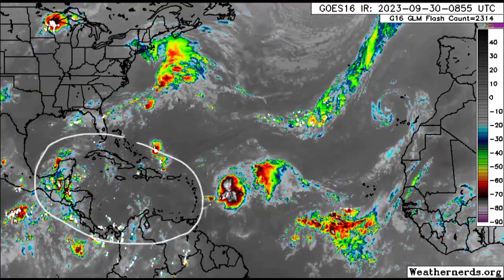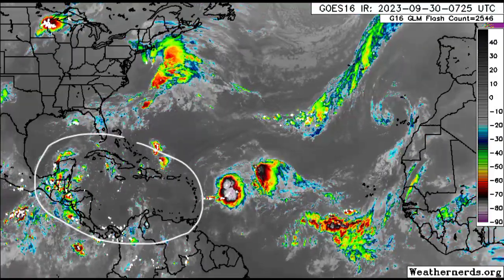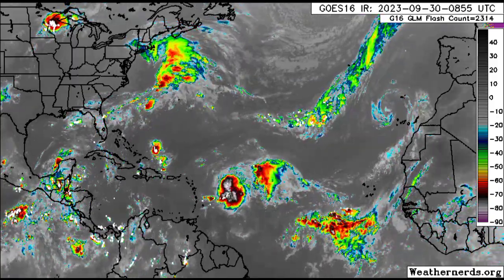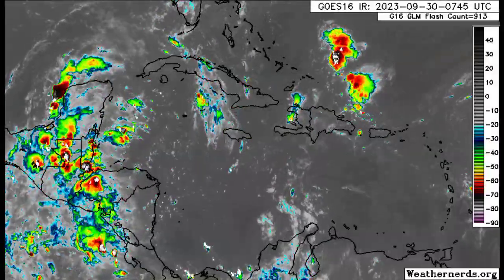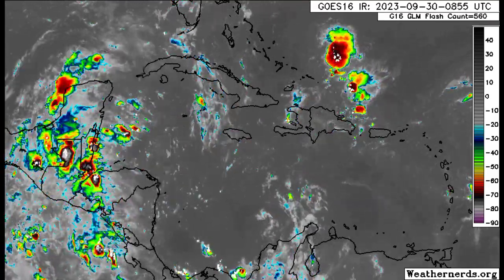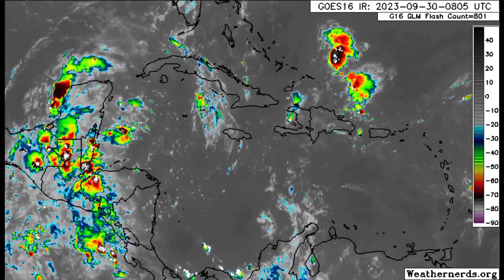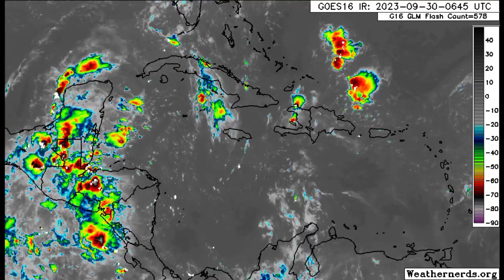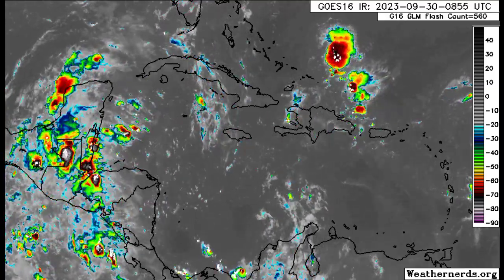As we drift toward the vicinity of the Caribbean, there isn't a whole lot happening this morning — a couple of thunderstorms in some areas, especially over in parts of northern Central America. Zooming into the region, you can see a lot of moisture, so likely some early morning showers and thunderstorms across portions of Mexico, Guatemala, and Belize.